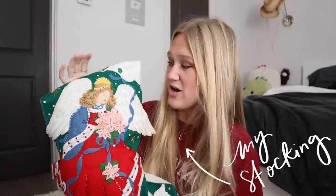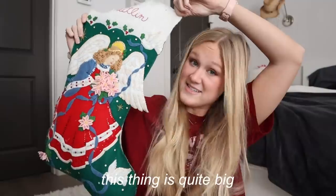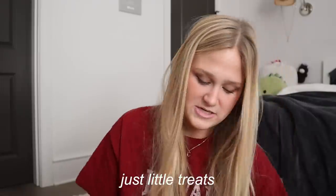First thing we're starting with is my stocking. If you've been watching these videos for a long time, you know that my Mimi made all of our stockings and this is mine. It has an angel on it. My grandma, my Mimi, made all of these when we were itty bitty little babies and we use them every single year. Mine is rather large. My family pretty much just does little goodies, snacks and treats in the stockings. So I got my favorite candy — I freaking love dark chocolate Reese's Thins. I got some gum, cotton candy, these little candy cane things.